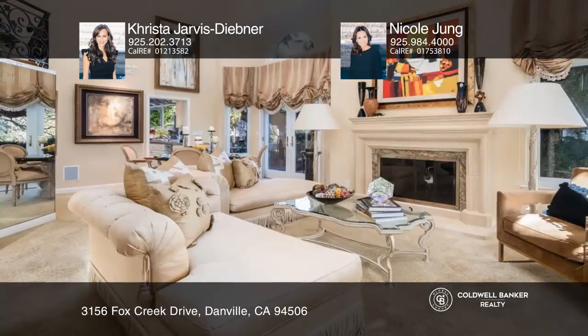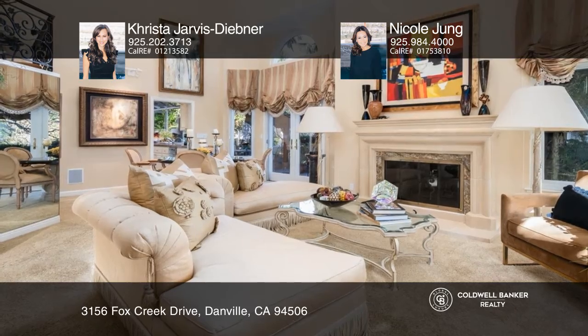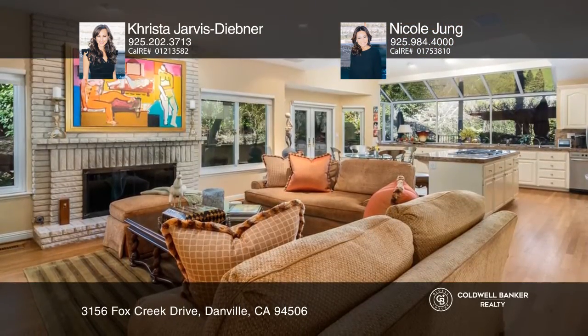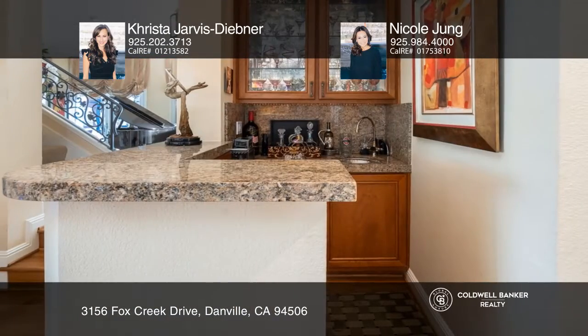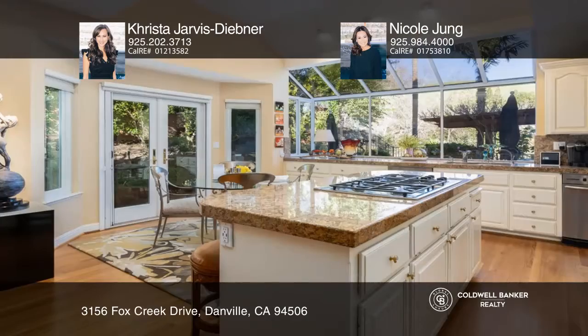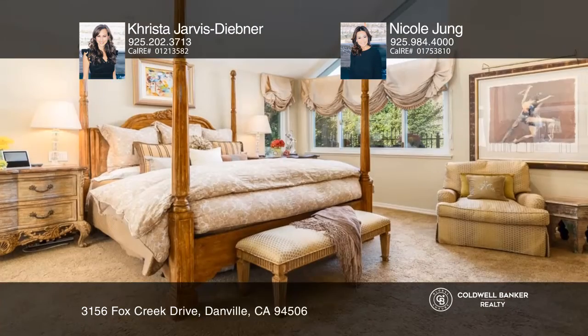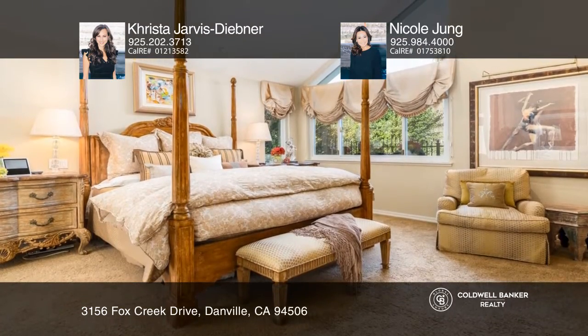Situated on a nearly quarter acre lot, this meticulously upgraded home is located in the prestigious gated community of the Blackhawk Country Club. This bright home envelops you in the natural light radiating through the picturesque windows and French doors. The fabulously appointed chef's kitchen has a large center island with bar seating and a sunny breakfast nook.